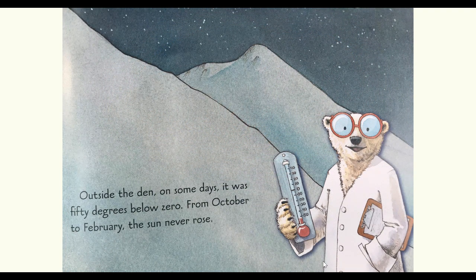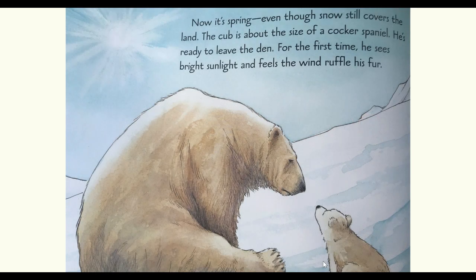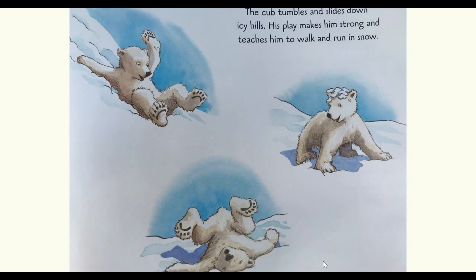Outside the den, on some days, it was 50 degrees below zero. From October to February, the sun never rose. Now it's spring. Even though snow still covers the land, the cub is about the size of a cocker spaniel. He's ready to leave the den. For the first time, he sees bright sunlight and feels the wind ruffle his fur. The cub tumbles and slides down icy hills. His play makes him strong and teaches him to walk and run in snow.